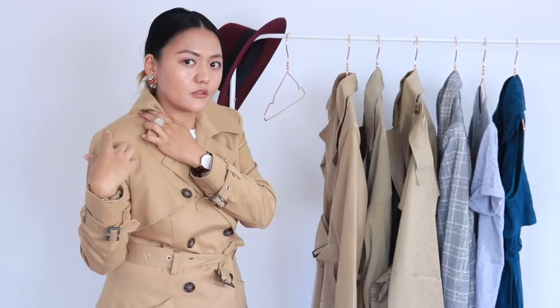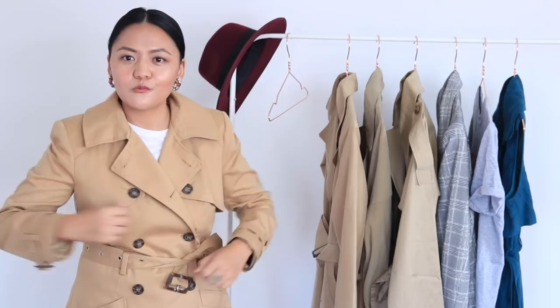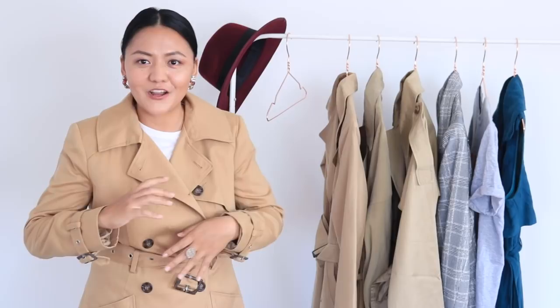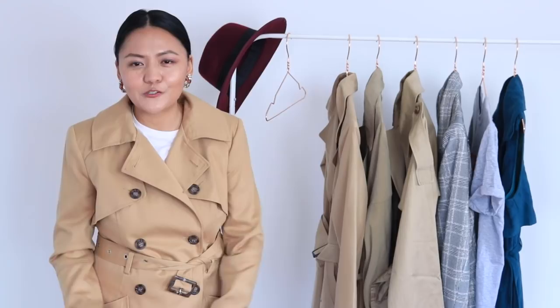Another important thing to consider when buying a trench is that your underarms are not too tight and it is easy to move your arm while wearing it. You don't want to look uncomfortable, like you can't move your hands at all. Another consideration is length — it depends on your preference. I actually prefer longer trench coats because I live in England and it can get very cold and rainy. I like my trench coat to be both fashionable and functional.